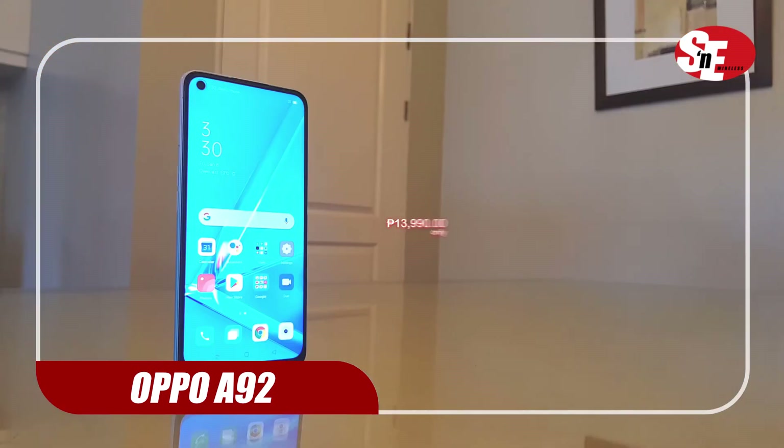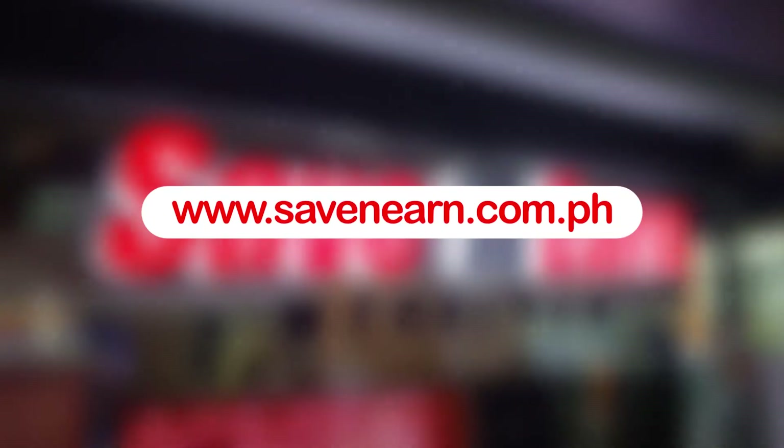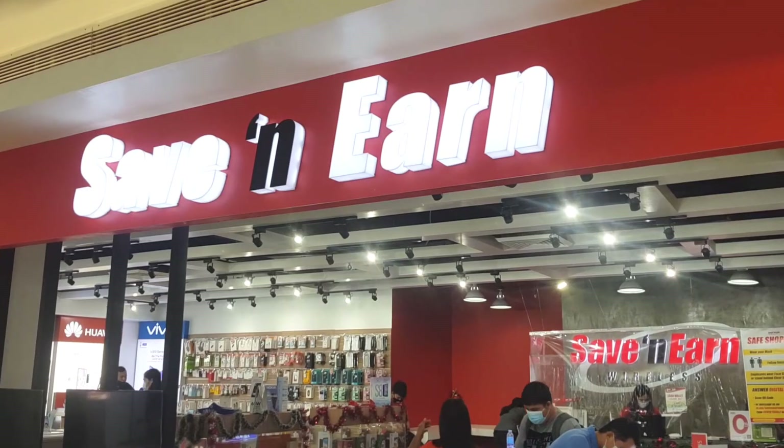Enjoy all these for just 13,990 pesos. You can get this phone through saver.com.ph or through any Save 'n Earn branch near you.